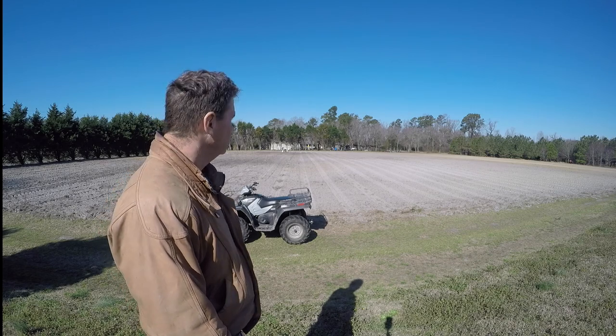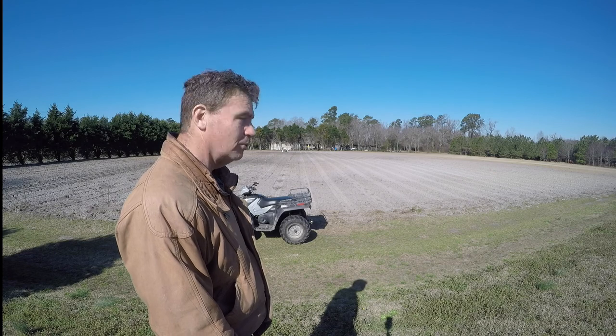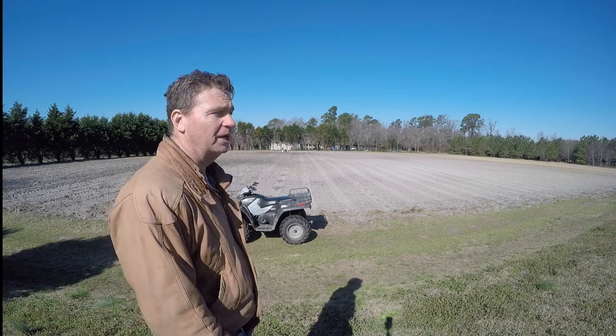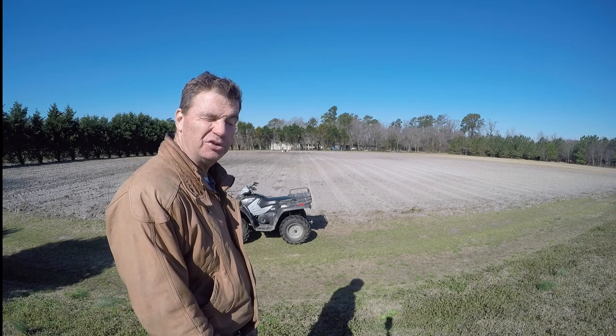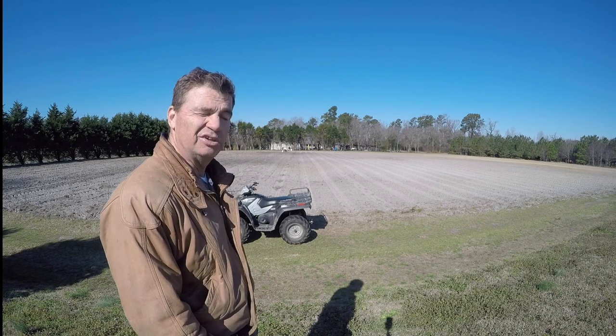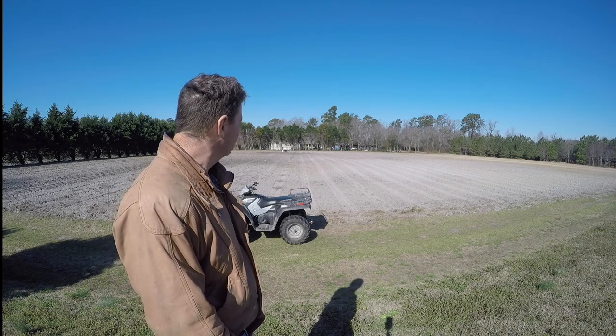I'm excited to see about a half acre of crepes here. And by the way, this is for protein for my bees — particularly queens that I'm going to be raising, and maybe some other hives as well. Deadheaded crepes produce a lot of pollen, so that's what we're doing.